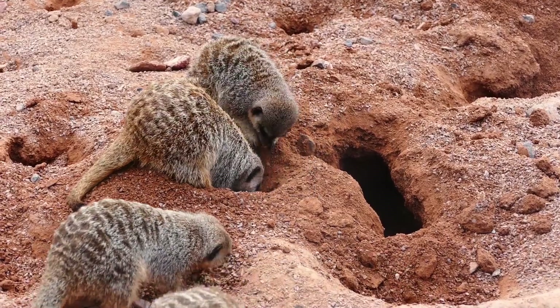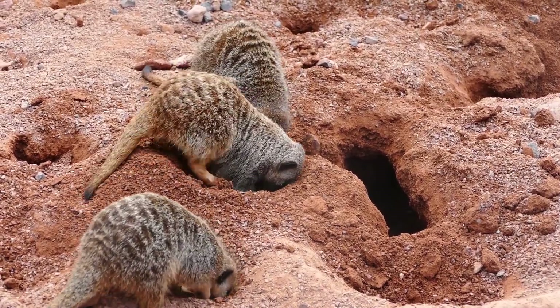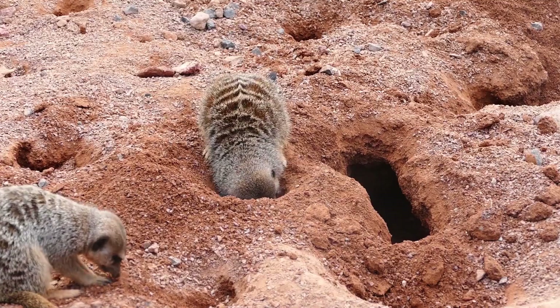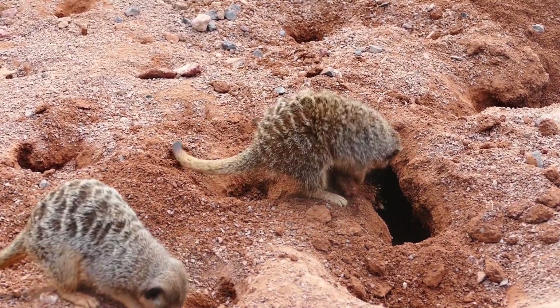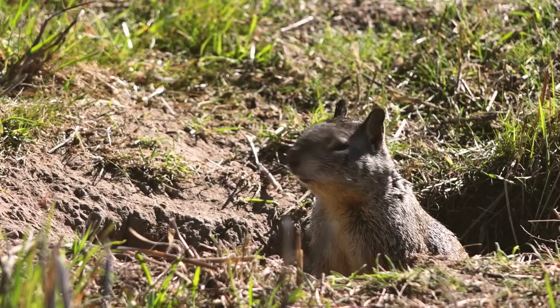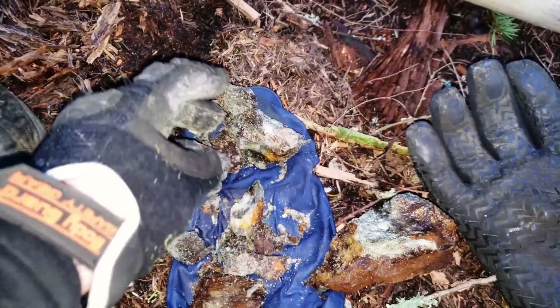Animals respond to that influence without knowing why. Burrowing animals prefer ground that is stable but workable — they avoid loose sand and solid bedrock, choosing instead fractured zones where soil holds shape without collapsing. Those fractured zones are often fault lines: the same structures that once carried mineral-rich fluids upward. Rodents tunnel where rock is broken; gold follows broken rock.